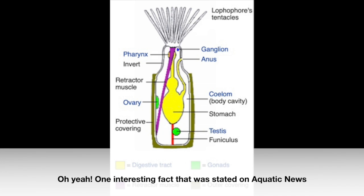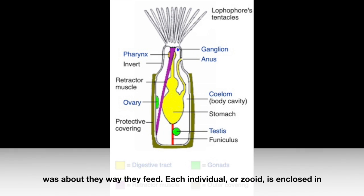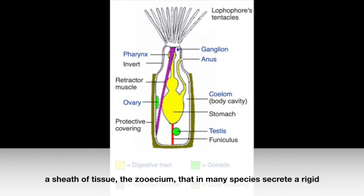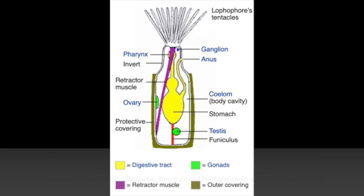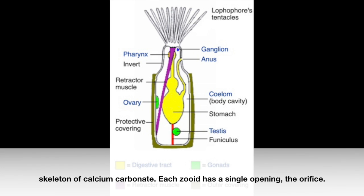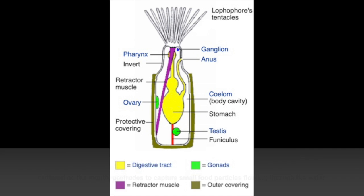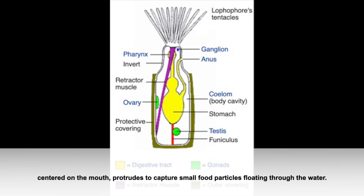One interesting fact from Aquatic News was about the way they feed. Each individual, or zoid, is enclosed in a sheath of tissue called the Zoesium, which in many species secretes a rigid skeleton of calcium carbonate. Each zoid has a single opening, the orifice. Through this opening, the Lophophore — a set of ciliated tentacles centered on the mouth — protrudes to capture small food particles floating through the water.